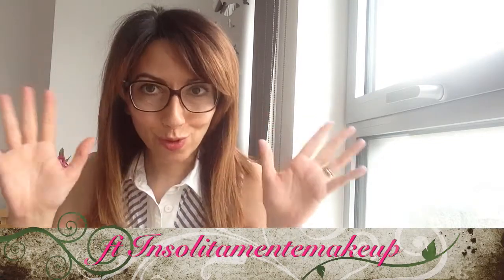Ciao a tutti, bentornati sul canale! Oggi eccomi qua per il video in collaborazione con Daniela del canale Insolitamente Makeup. Quindi saluto Daniela e ti auguro buon ferragosto, visto che oggi c'è questa festa. Purtroppo qua dove sono io festa non è, però va bene — auguri di buon ferragosto a Daniela e a tutti voi che state guardando questo video.